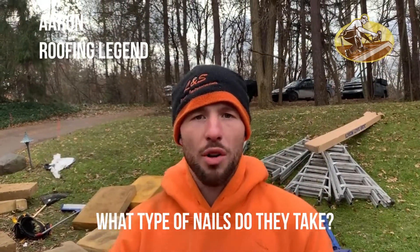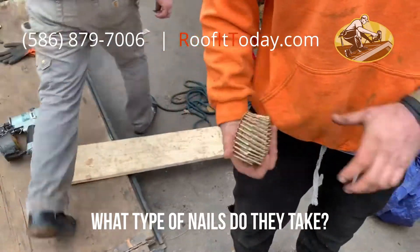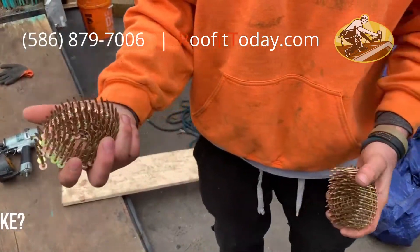What type of nails do they take? Coils. They stick together nice and neat, stick them in your pouch, and go in the gun nice and easy.